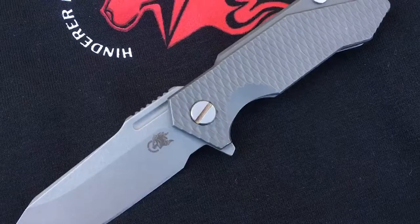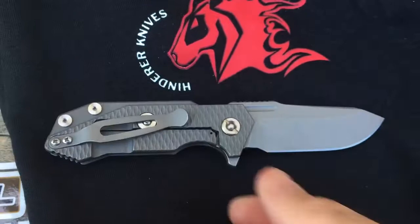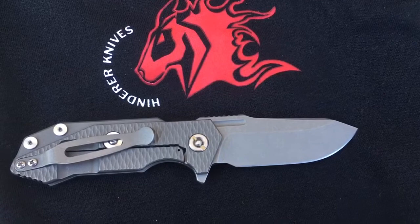Cranks open really nice. Really good size for EDC in my opinion.